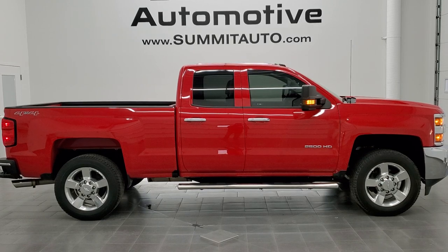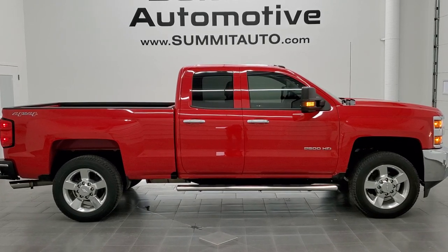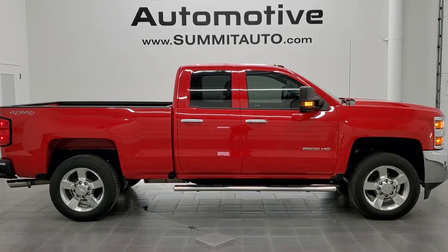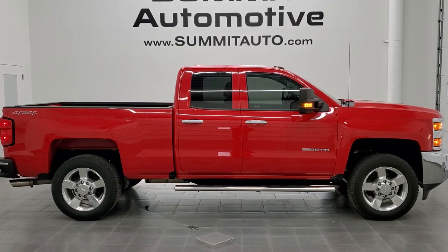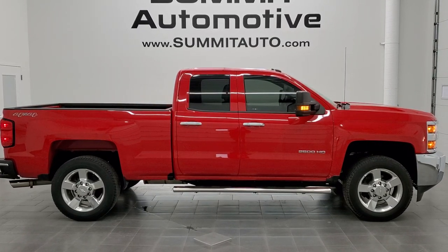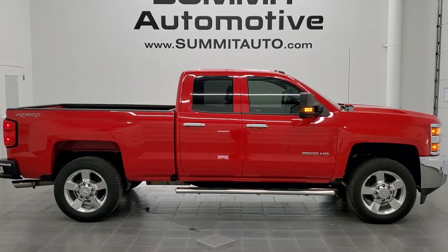In a second you'll see a link to subscribe to our YouTube channel in the upper left, a link to more Chevy Silverado 2500 truck videos in the upper right, a link to this vehicle on our website in the lower left, and a link to one of our latest YouTube videos in the lower right. Click those and check us out — we're super excited to help you with this ultra-clean 2017 Chevy Silverado 2500 double cab short box work truck in Red Hot Clear Coat. Thanks again for checking out the video — remember to like, subscribe, and share.